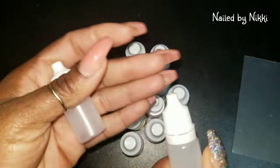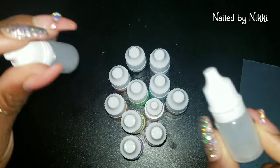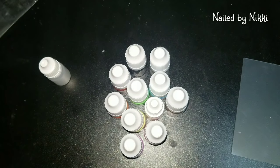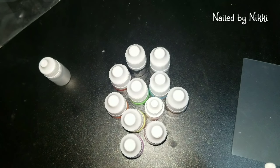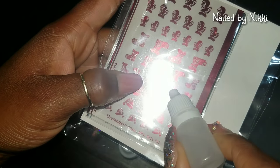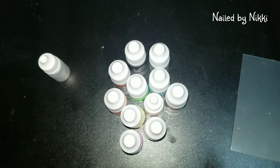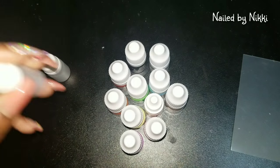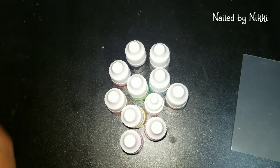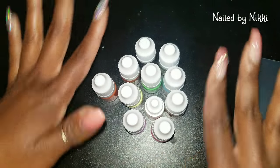Now let's look at the fun stuff. First of all, here are some little squeezy bottles. I'm new to the She Modern stuff, but I can assume these water bottles are for the decals — you just wet the decals up a little bit and then do what you gotta do. We'll play with that another day. So I'm gonna put these little plastic cups to the side. The start of the show are these little pigment jars.